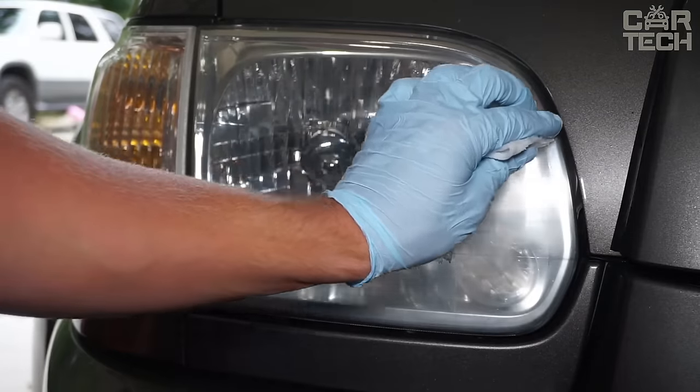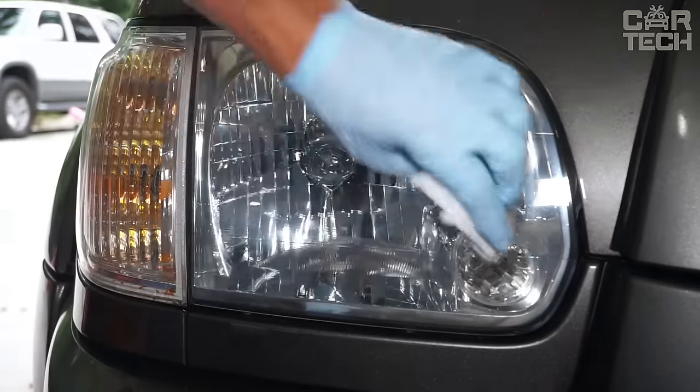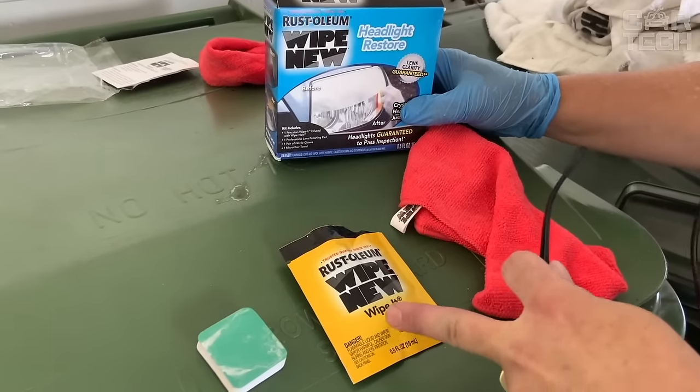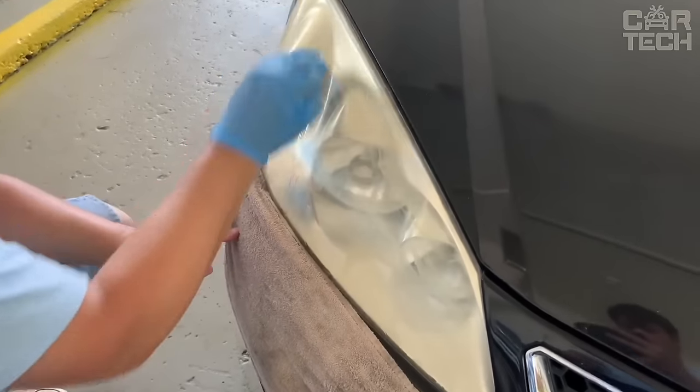The set is designed to treat the headlights of one car, but it is an economical and simple solution compared to the complete replacement of optics. The manufacturer recommends using the product one to two times a year to maintain optimal brightness.